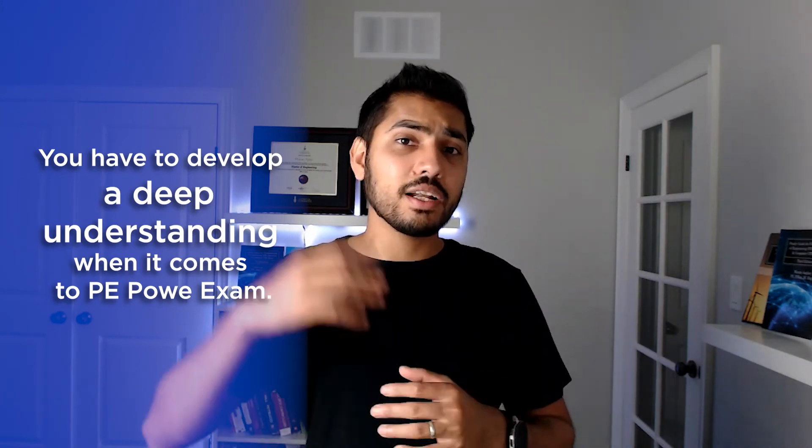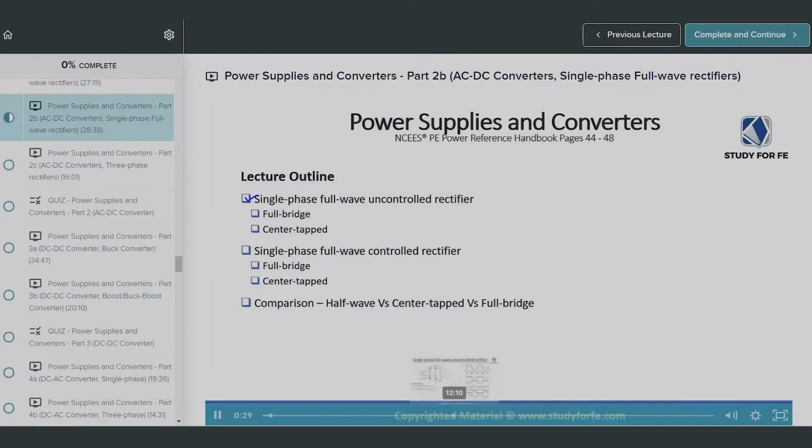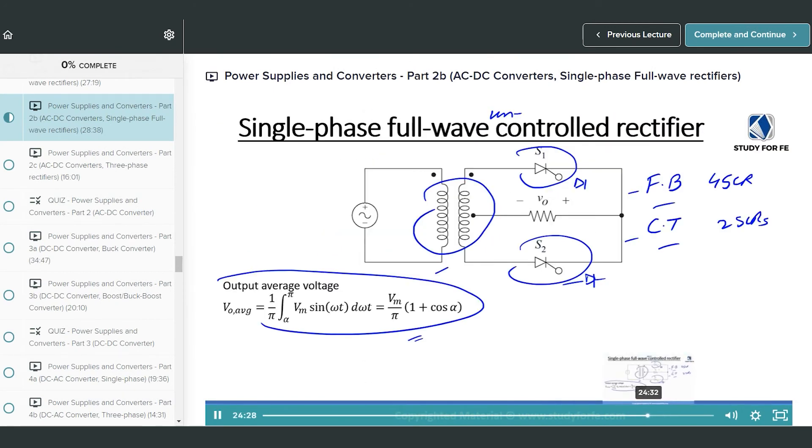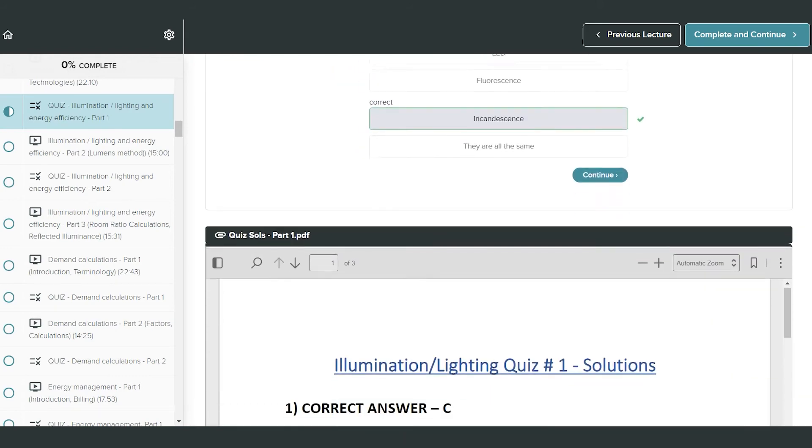My fourth and final tip is to develop familiarity with the NCEES PE Power Reference Handbook. Since you have recently completed the FE Electrical and Computer Exam, you already know how to use the NCEES FE Reference Handbook and can transfer that competency to the PE Power exam. In my course, I help students actively develop familiarity with the NCEES PE Power Reference Handbook through lectures, in-lecture problems, quizzes, and a computer-simulated practice exam, building a mental map that will help immensely on exam day.